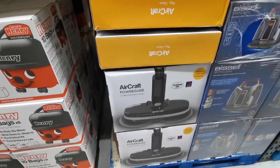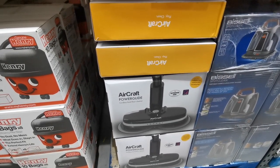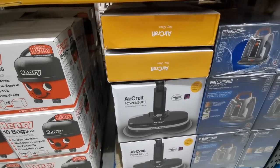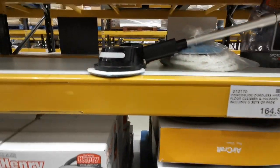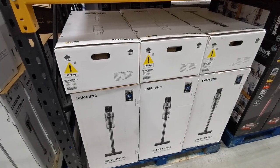This is the Power Glide cordless hard floor cleaner and polisher. It includes five sets of pads for £197.98.